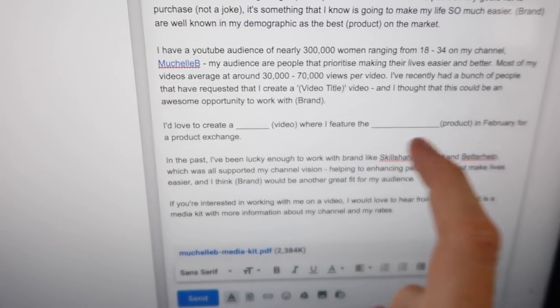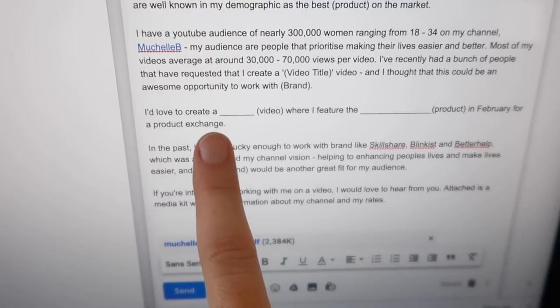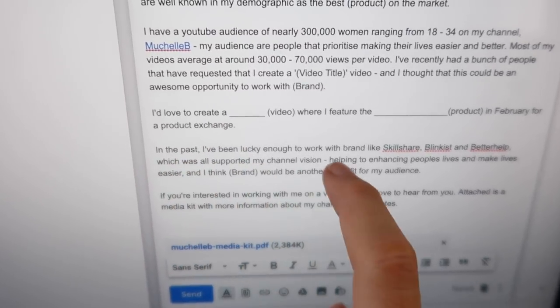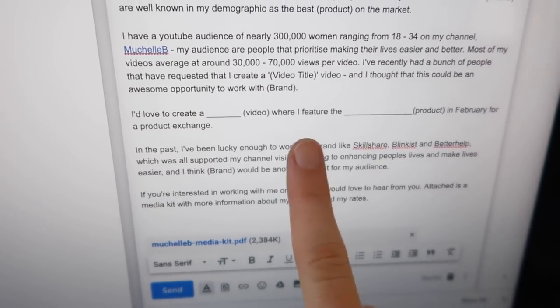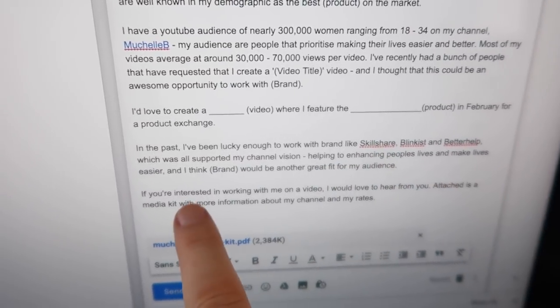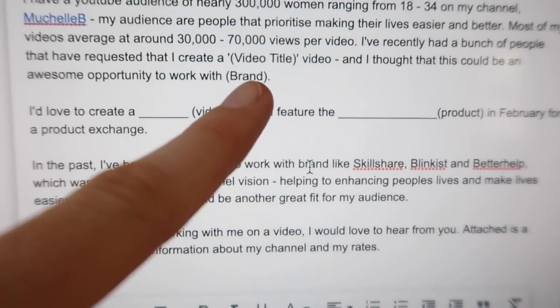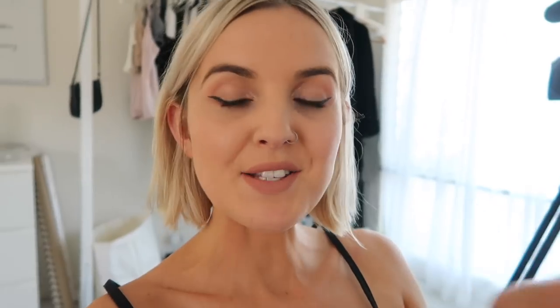I'd like to create this video where I feature this product for a product exchange. I've never actually done a product exchange before, but this is a product I'd be really excited to receive. I also mention that in the past I've been lucky enough to work with brands like Skillshare, Blinkist, and BetterHelp, which all supported my channel vision of helping to enhance people's lives and make life easier — and I think this brand would be another great fit for my audience. This is actually another way to think of brands to work with: going through your content schedule and looking at what video you're making and who would be a good brand partner for it.